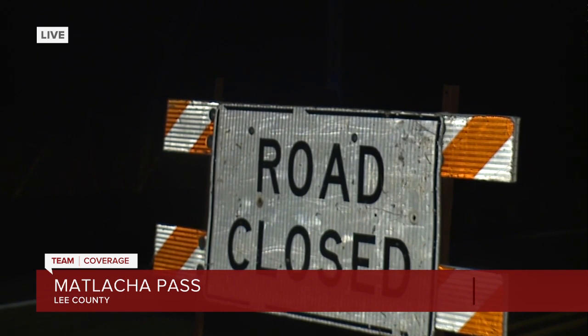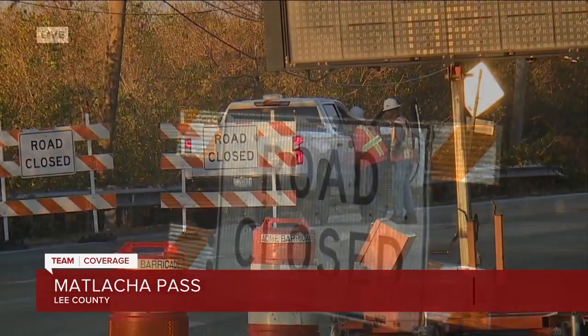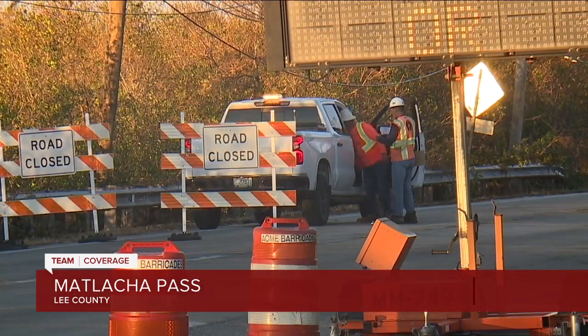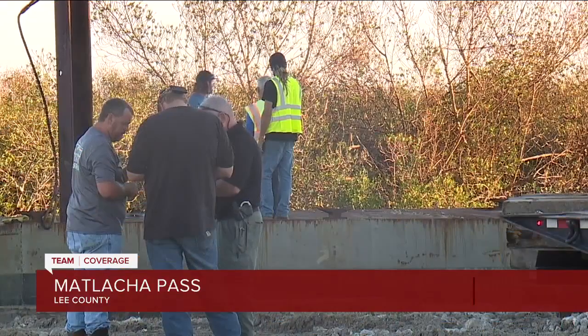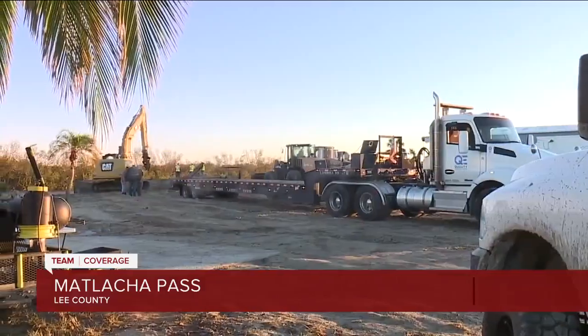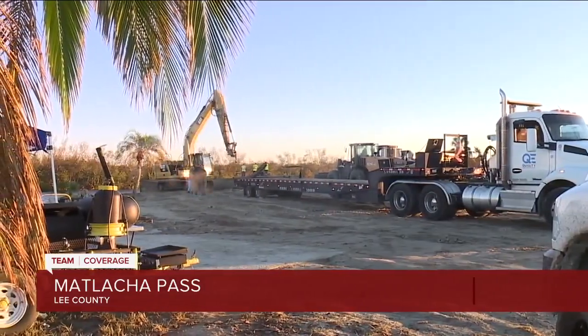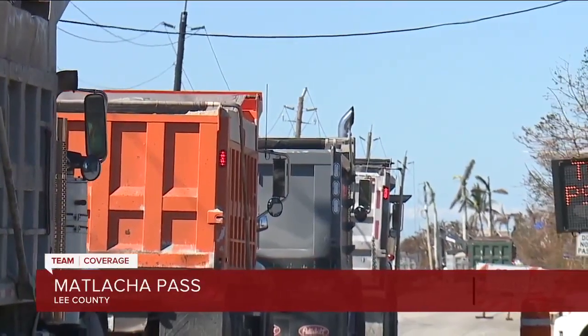The road and bridge repairs are a temporary fix, but it allows for access as soon as possible. That access allows first responders, residents, and those helping with recovery efforts to make it to Pine Island. As we've been reporting, the only way on or off the island right now is by boat. That's a challenge for residents trying to evacuate and a challenge for people helping with recovery efforts.